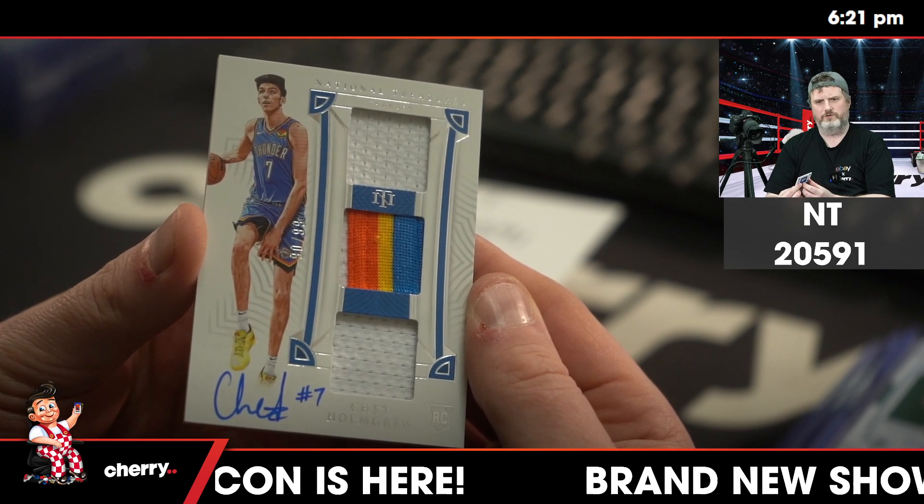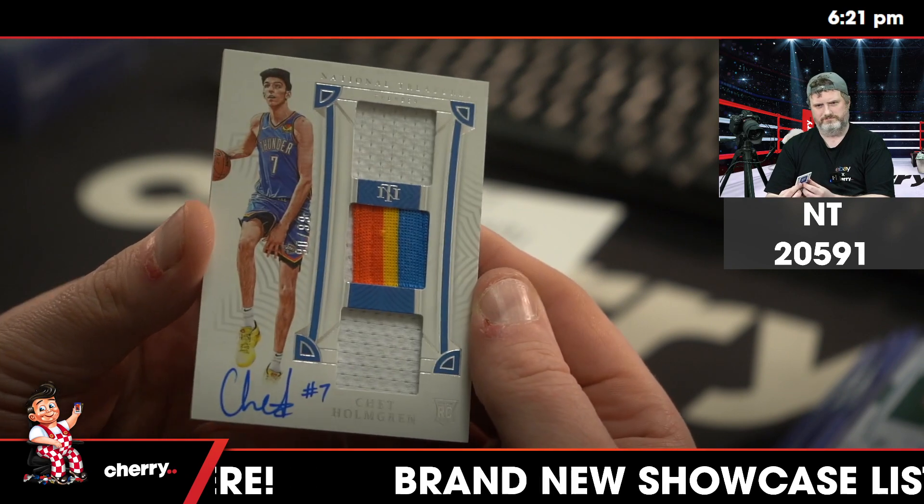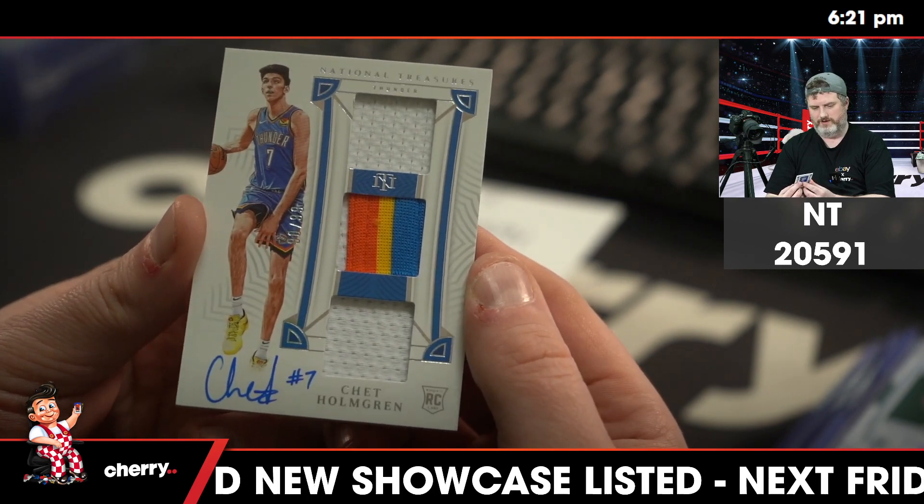Jack Liu. Jack Liu, congratulations to you sir — that is a very nice card.